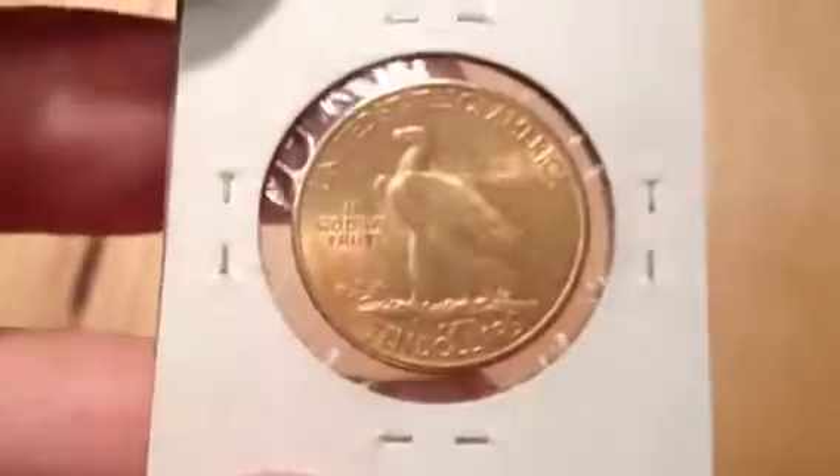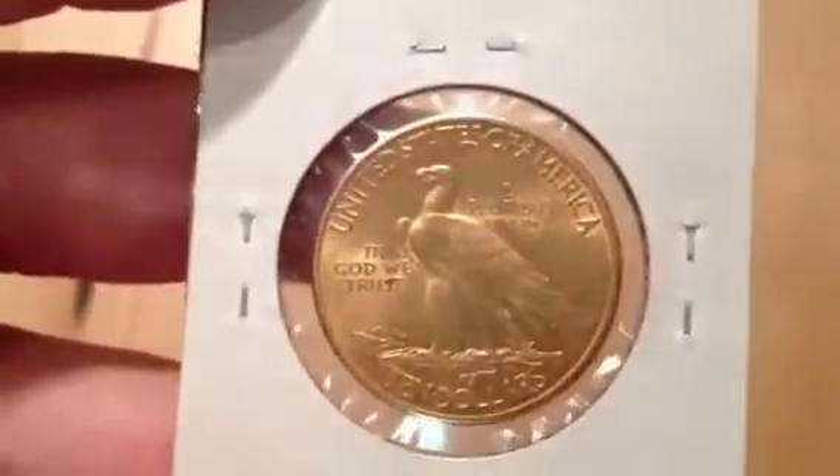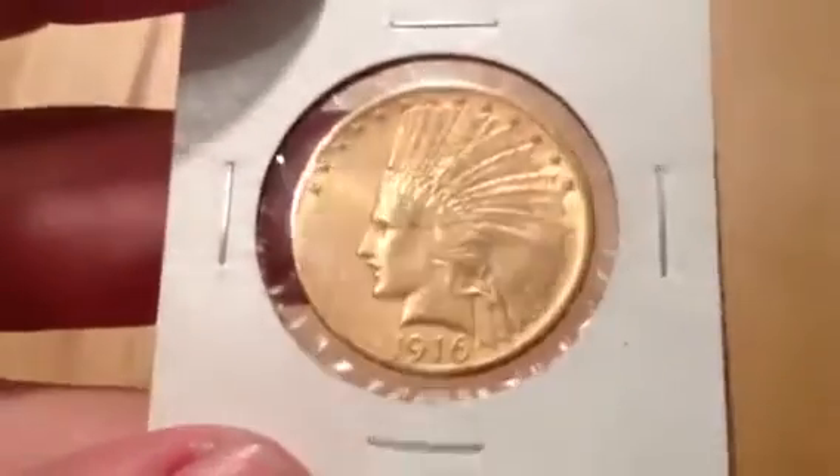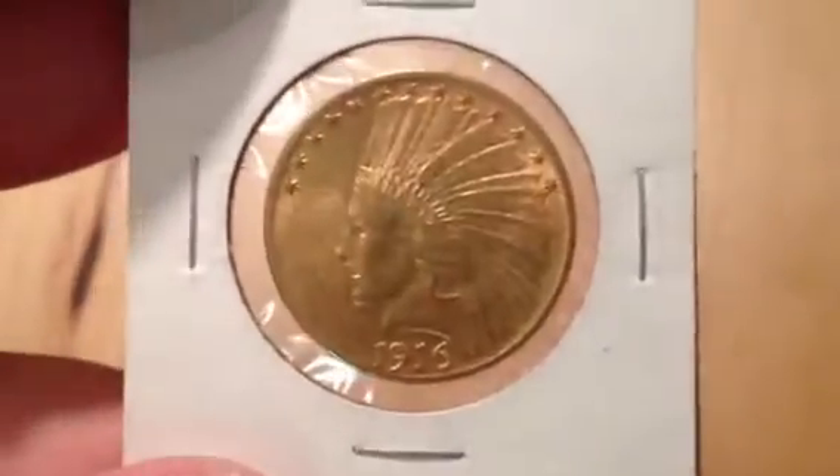It has nice luster but it's like an AU type coin — you can see the wear on the high spots. Typically it's not going to be a nice bright shiny gold; it's going to be more of a duller gray. It's really easy to pick out the wear spots on a gold coin.